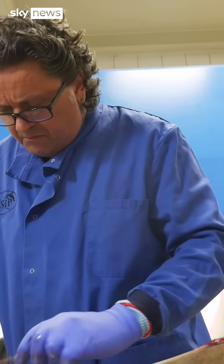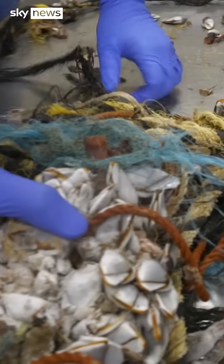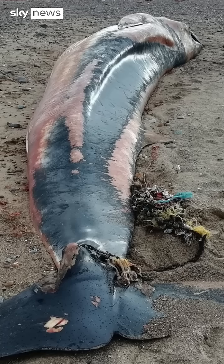Often it's drowning after being dragged into a trawler's net, or blunt force trauma from the hull of a speedboat. But occasionally the insidious and increasingly abundant marine hazard: plastic pollution. This tangle of plastic fishing gear was found around the tail fins of a starved, stranded minke whale.